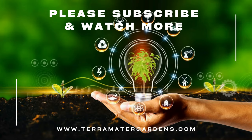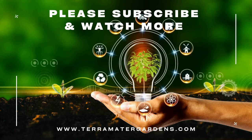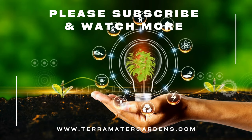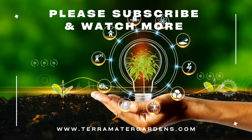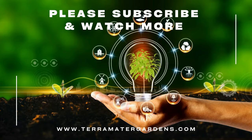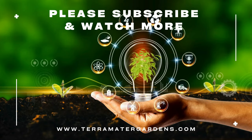Calabrocoa hybrids are versatile plants that lend themselves well to various garden and landscape applications. They're commonly used as bedding plants, container specimens, and hanging basket fillers, adding splashes of color and texture to outdoor spaces. Additionally, they make lovely additions to mixed borders, rock gardens, and window boxes, enhancing the visual appeal of any setting. Thank you for joining us on this exploration of Calabrocoa hybrids. Be sure to stay tuned for more captivating insights into the wonders of horticulture on our channel.